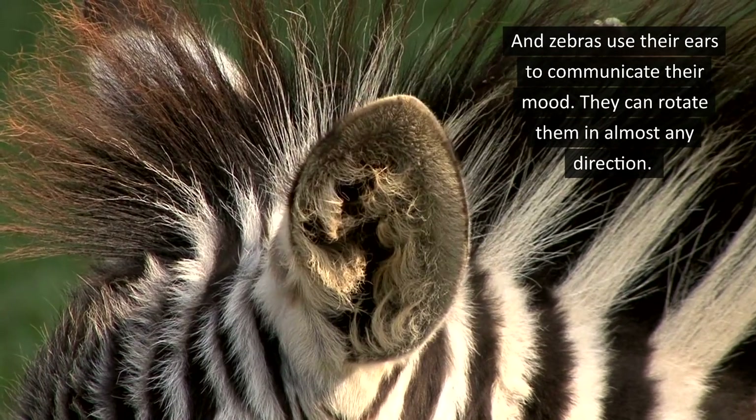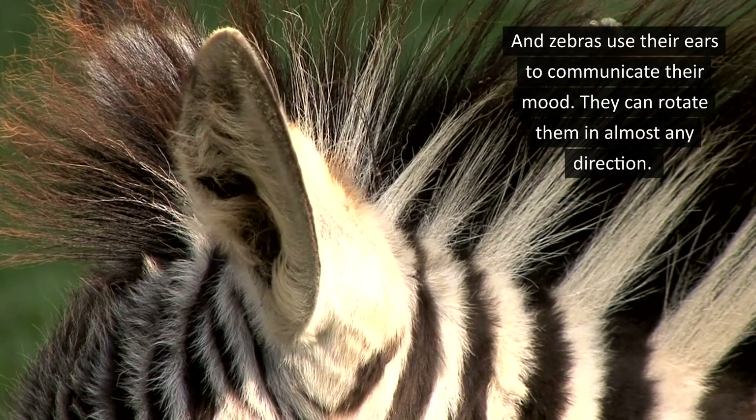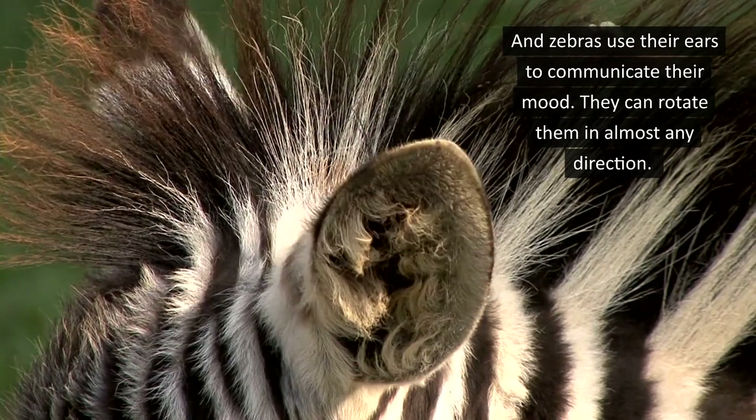And did you know? Zebras use their ears to communicate their mood. They can even rotate them in almost any direction.